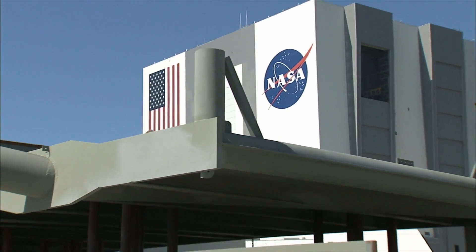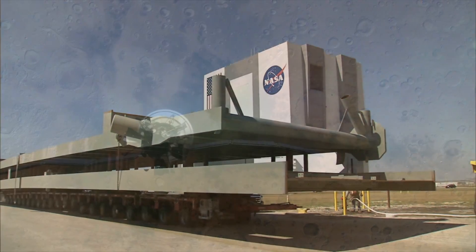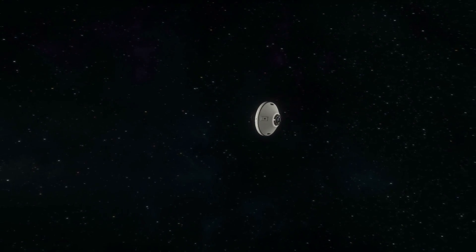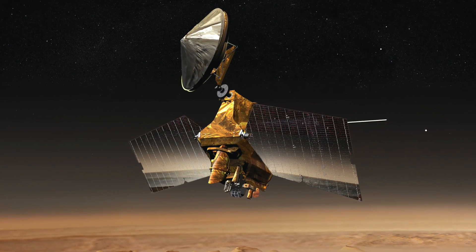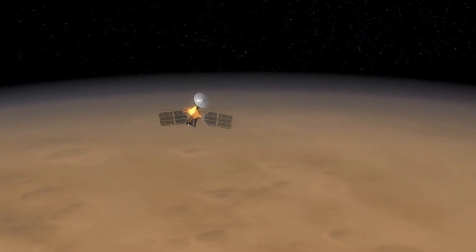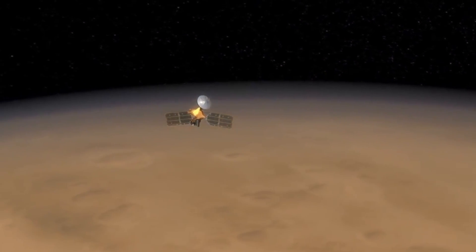Since the early 2000s, NASA alone has sent 10 probes to Mars. In addition, there are numerous other probes from the European Space Agency, the Japanese, and the Russians. NASA's Mars Reconnaissance Orbiter has been in operation for about 15 years, and in this video we'll show you what it has found on Mars.